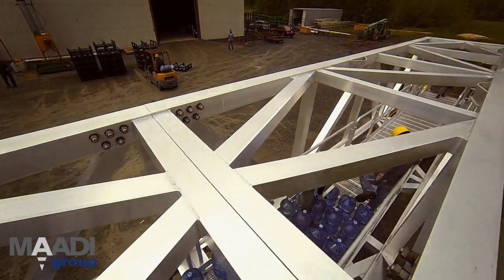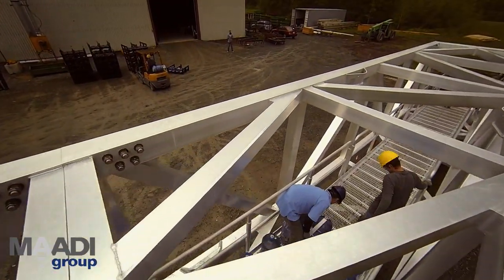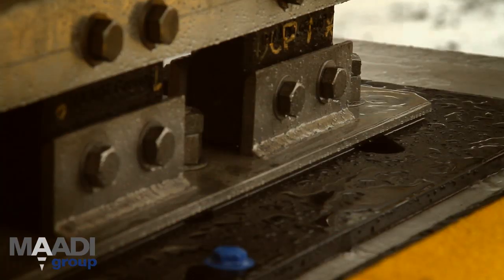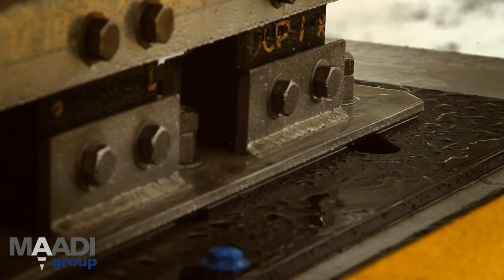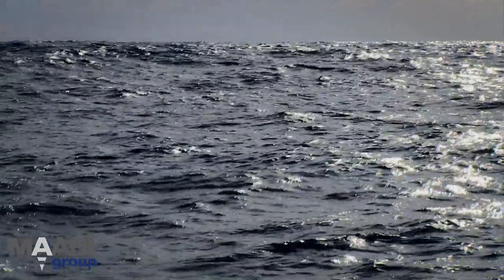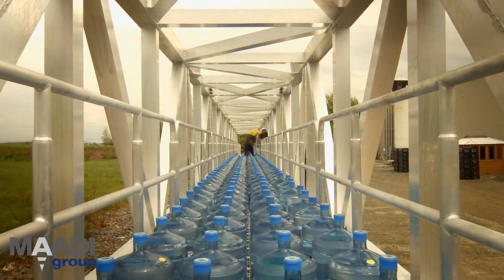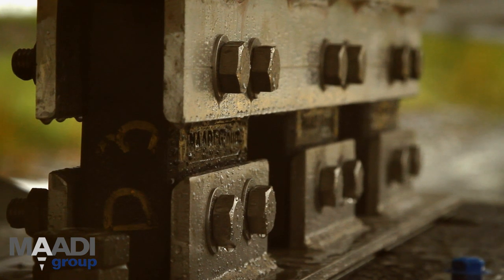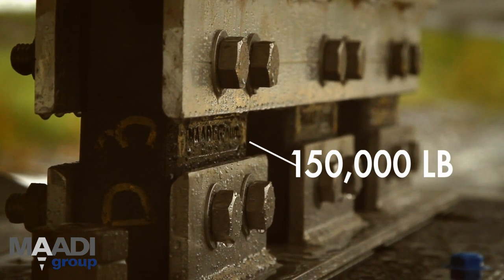Usually bridge structures are fixed, but not this bridge. A trolley enables one side to move back and forth, and both sides can rotate 3 degrees, which translates to 2.4 meters, to account for ocean movement. Both ends of the bridge use pin connectors that can withstand an incredible shear load of 150,000 pounds.